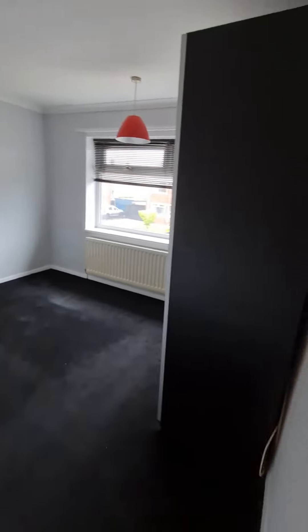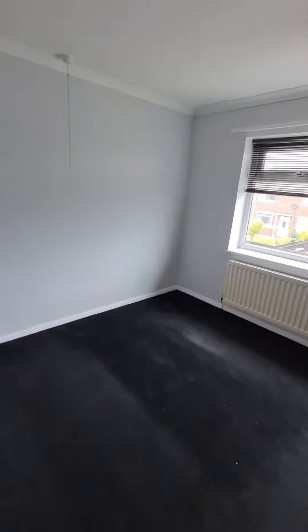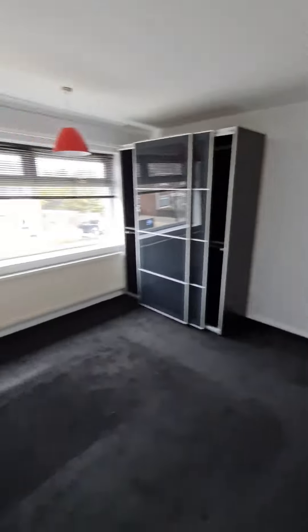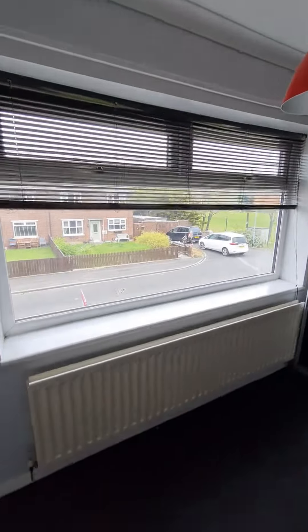Through to the master bedroom. There isn't a huge amount of difference in size between the two larger bedrooms, so you can swap and change as you wish. This has a double glazed window to the front aspect.